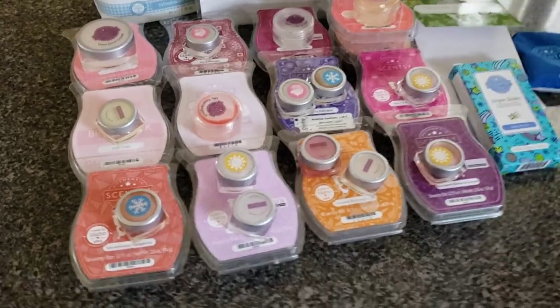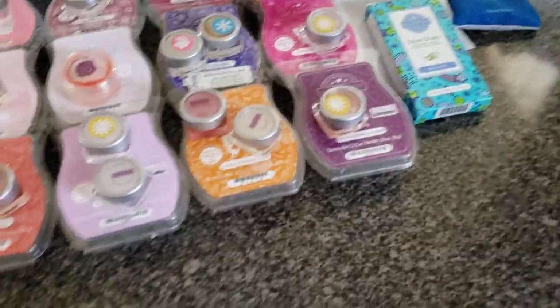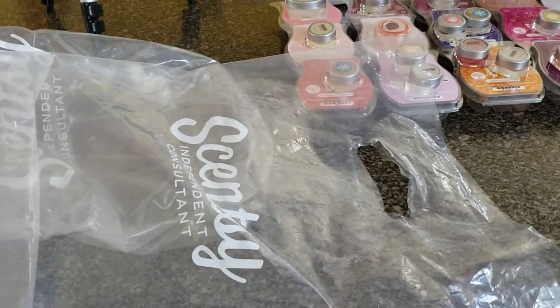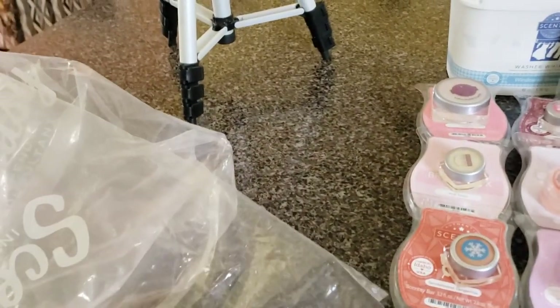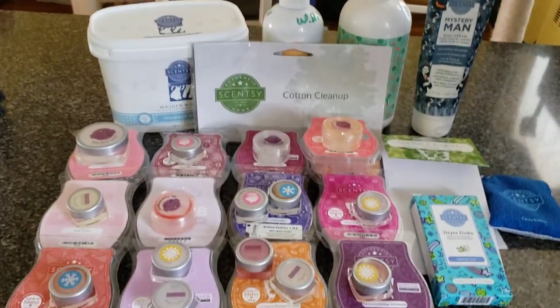There are my empties! Now I can throw all this stuff away and start over again. I'm at about two bags per week of empties. I have a couple more over there but I'm not going to show you yet because the wax isn't even available yet. Talk to you guys later, bye bye!